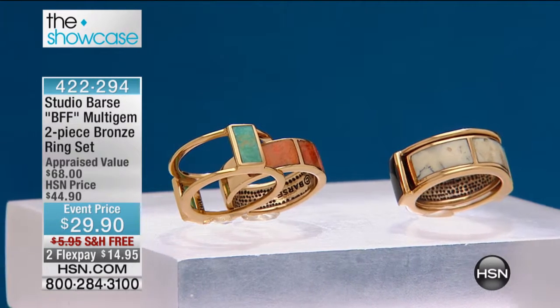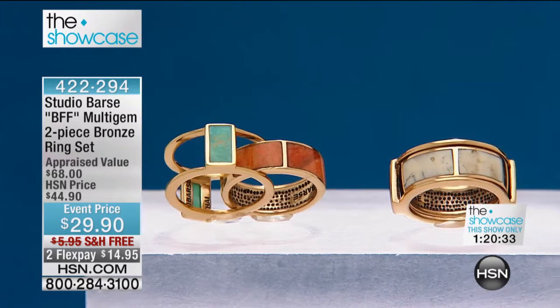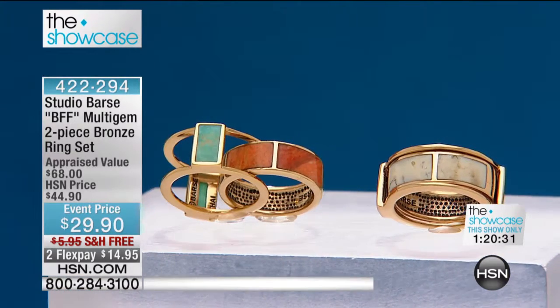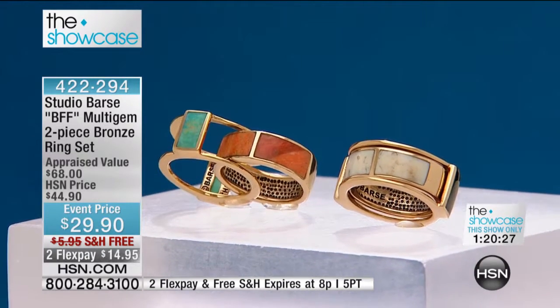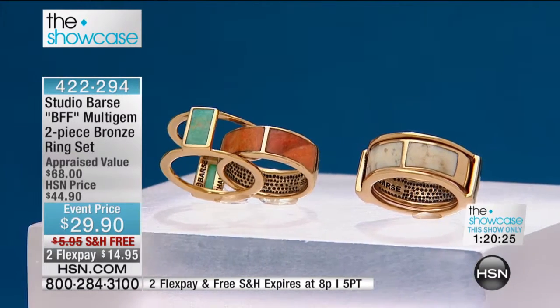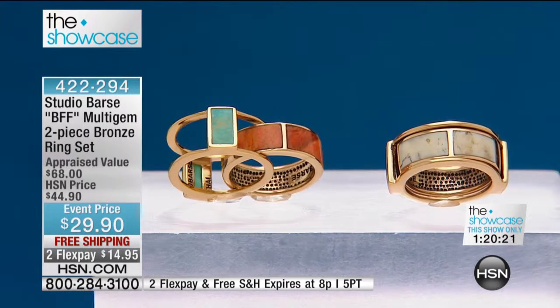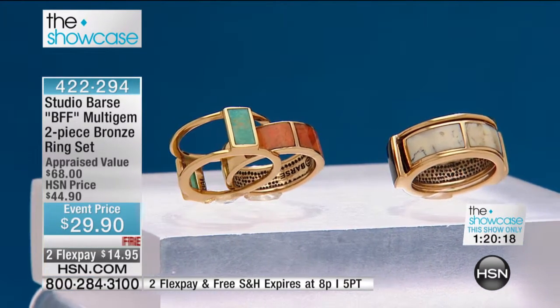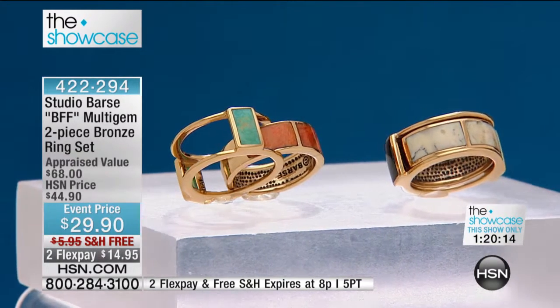Okay, this is our showcase. It is the BFF gorgeous ring that you're gonna love, and you choose between the white opal or the turquoise. It is just absolutely amazing, and we've got a bracelet to go with incidentally. This was originally appraised at $68. It's a complicated ring to make because the two pieces have to be tested after manufacturing to ensure they fit flawlessly together, and you choose the white opal or the turquoise.